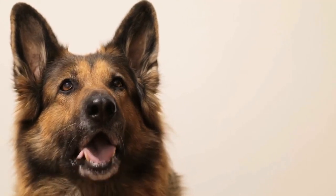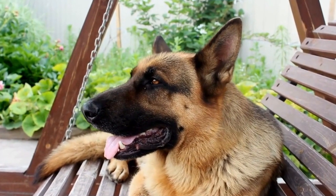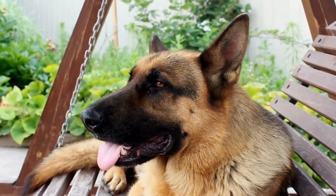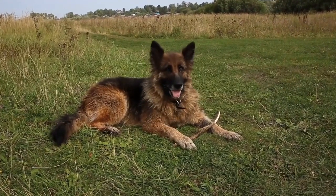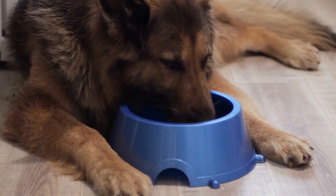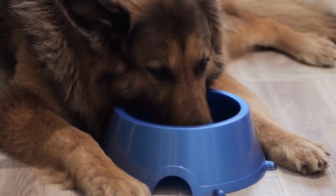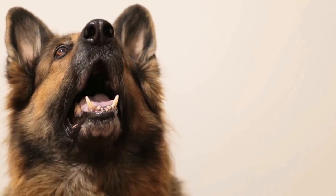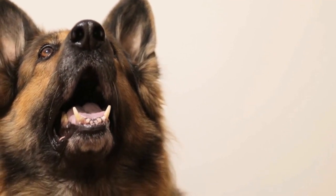German Shepherd vs. Newfoundland: Size and Water Rescue Challenge. When it comes to dog breeds, there is a wide variety to choose from, each with their unique characteristics and abilities. Two such breeds that stand out are the German Shepherd and the Newfoundland. In this video, we will explore the differences between these two breeds, particularly in terms of their size and water rescue capabilities.